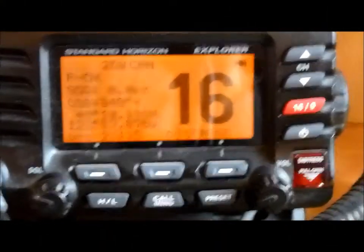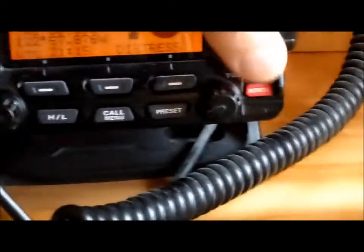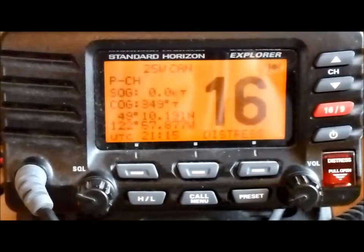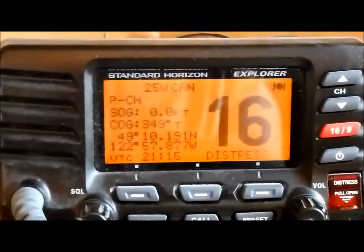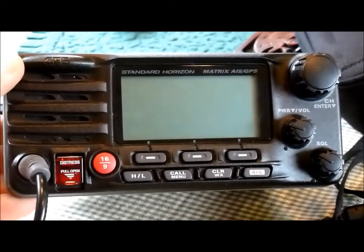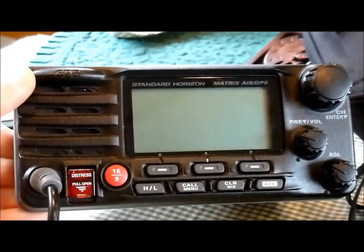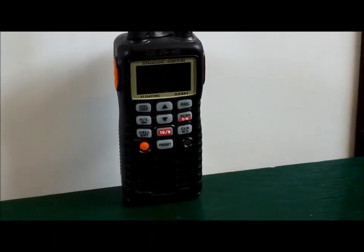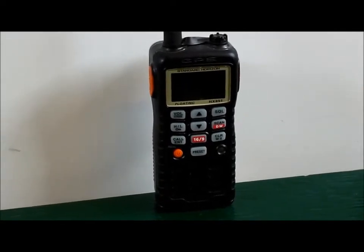Here's an example of a digital selective calling radio. You can recognize it by the little lid and the distress button underneath that lid. The fact that it's hooked up to a GPS — you can actually see on the display it shows lat/long, and a symbol in the upper right-hand corner shows the GPS is currently functioning. Here's an example of another newer radio with a built-in GPS, so you don't need to worry about connecting up the GPS — it's all done automatically. Here's also a handheld radio with a built-in GPS and digital selective calling function.